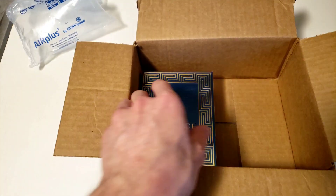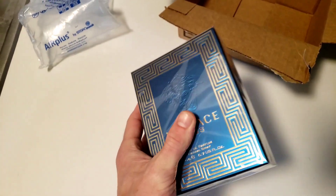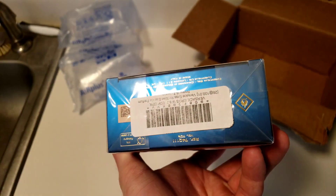We're gonna see if you can get genuine Versace off of Amazon. I don't have high hopes, but we're gonna find out.